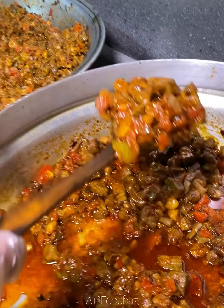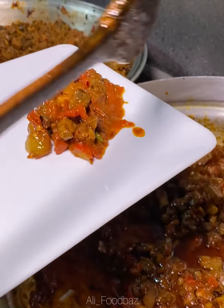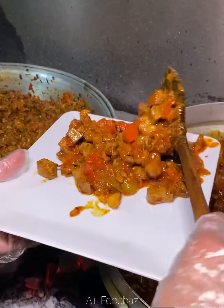Just look at its color, how delicious it is looking. My mouth is watering right now.